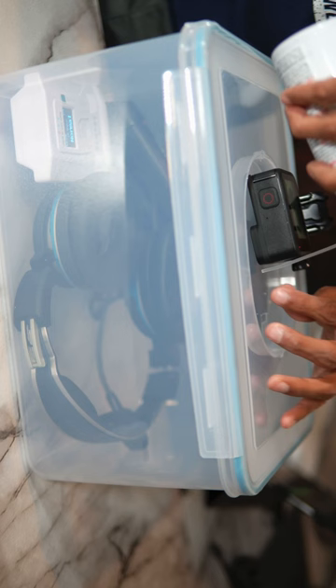Here's a box with the Lightspeed Delta Zulu headset and Sentry Plus. Let's add some CO and see what happens.